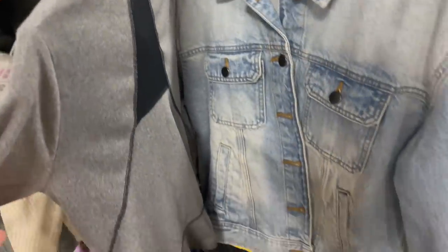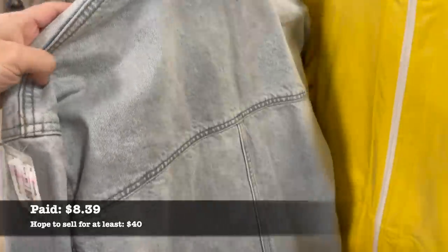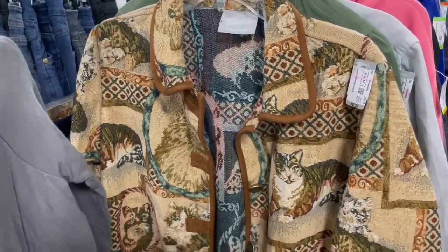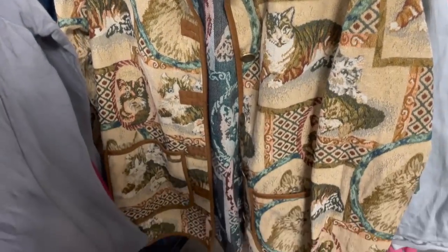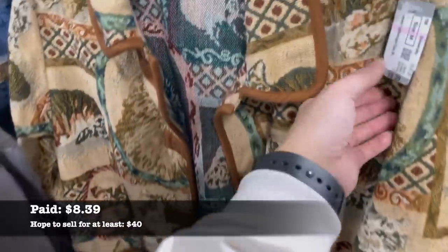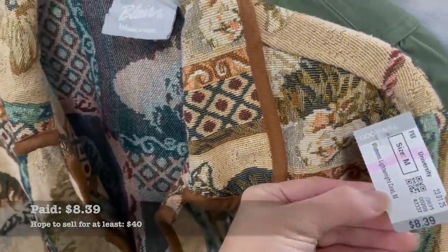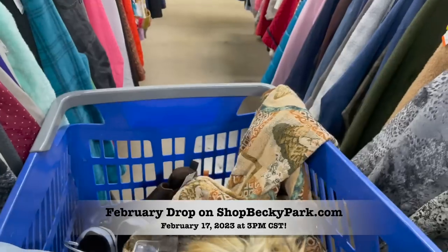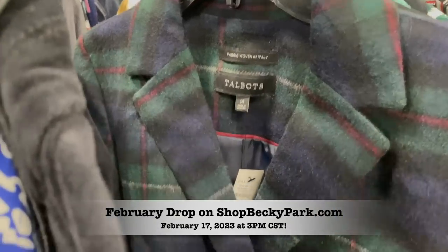In general the shoes at this particular Goodwill were not amazing, but I did find some clothing pieces I'd been struggling to find, including this Something Navy denim jacket. I've actually never picked up Something Navy before, so that was really exciting. But this cat jacket — the brand is Blair — is probably my favorite find of the day. So many of you have asked me about it. It's going to be in my February drop on February 17th at 3 o'clock, so check out my website then.